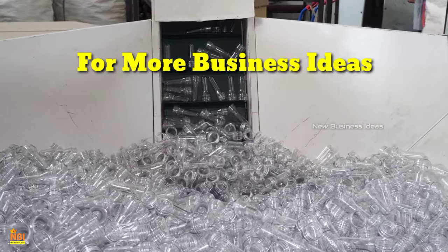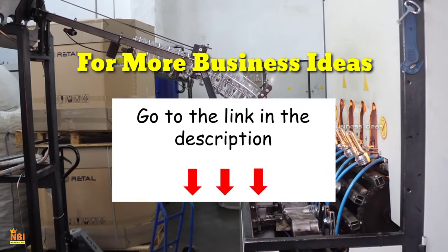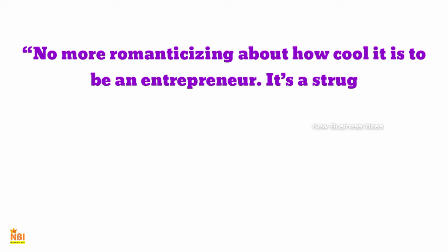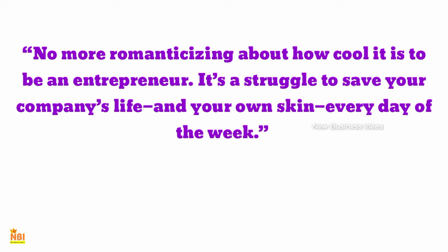If you want to know more information about this business, please check our website and the link in the video description. We hope this video helped you to initiate your own business. If you liked the video, please give it a like and comment. Thank you for watching. For more business ideas, subscribe to New Business Ideas.